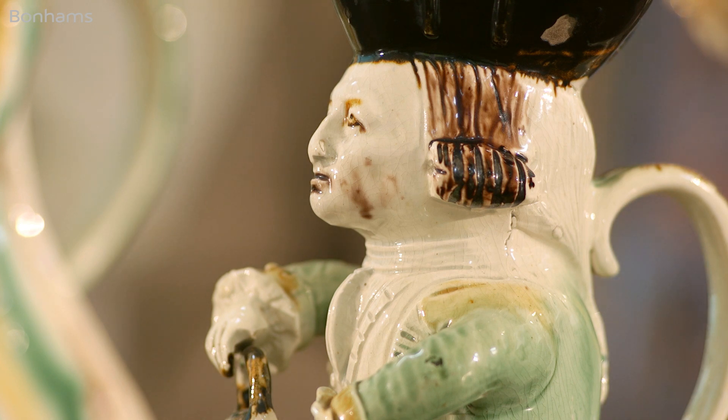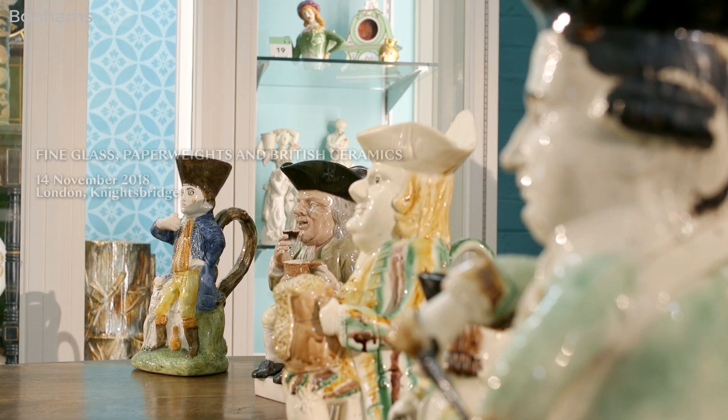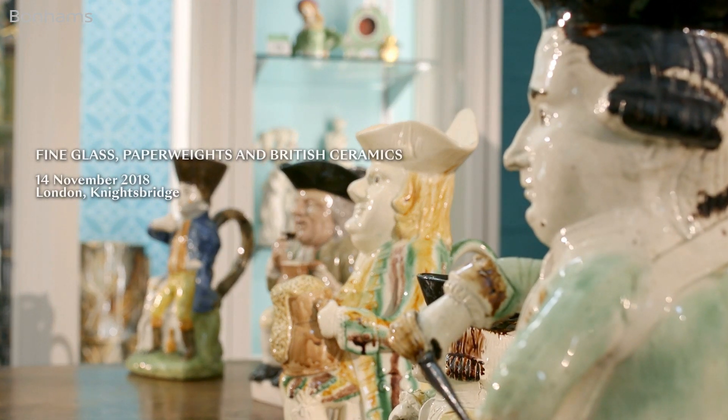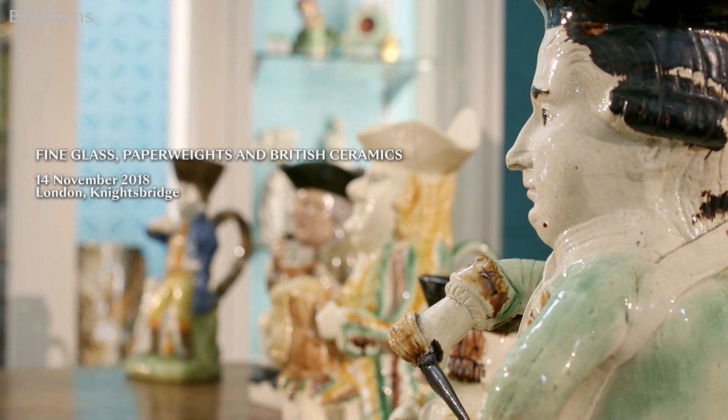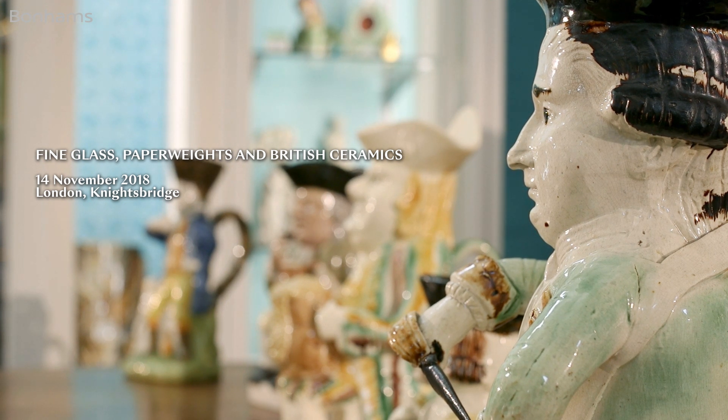Because of the number of very rare and special jugs in this collection, we've decided to sell it in two parts. Part one is on the 14th of November, when these and other equally rare specimens will be on sale at Bonham's in Knightsbridge. So come along and have a look at them — the really best of British Toby Jugs.